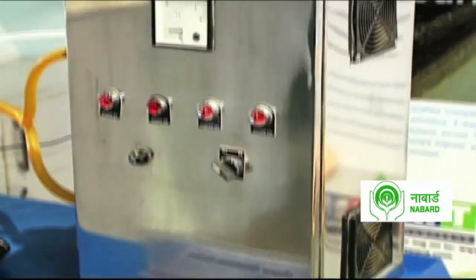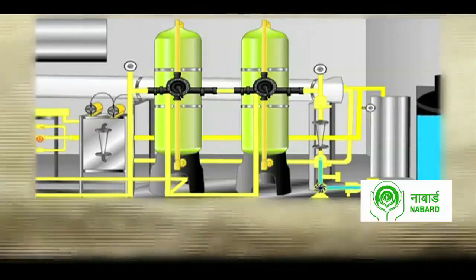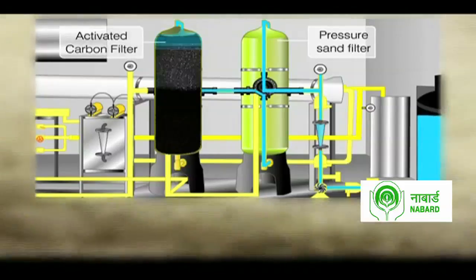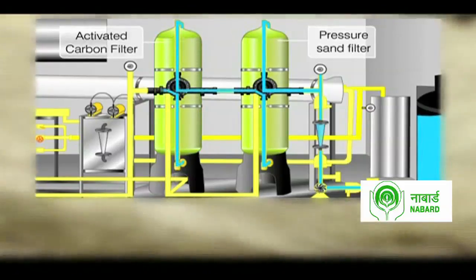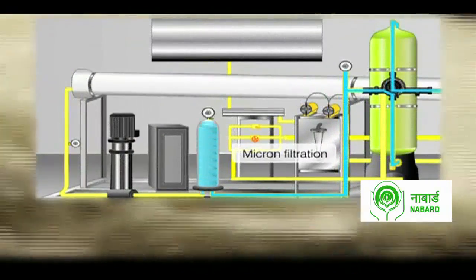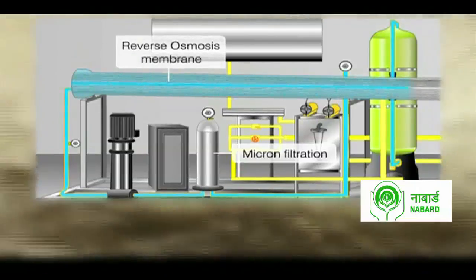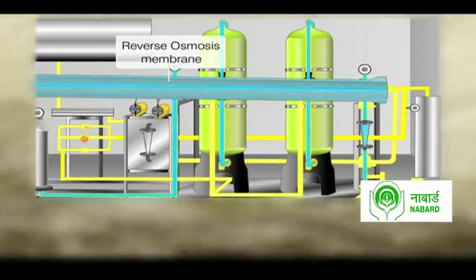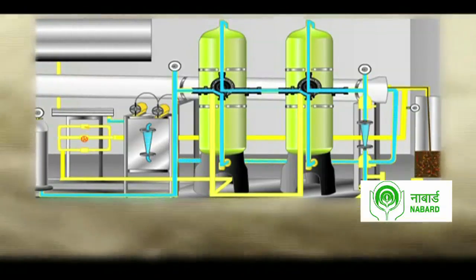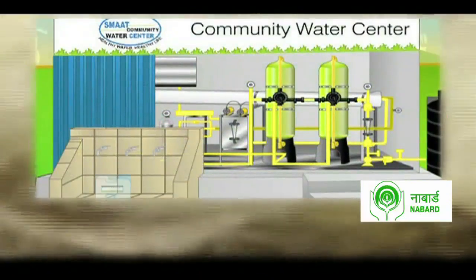Smart Aqua's eco-friendly model works on a simple and effective principle. Groundwater collected from the village is sent through a pressure sand filter, then through an activated carbon filter. It then goes through micron filtration, where suspended solids are separated and removed. With the help of a high-pressure pump, the water is sent through a reverse osmosis membrane, which eliminates germs and bacteria. The final stage is ultraviolet filtration, after which the water is clean and ready to use.